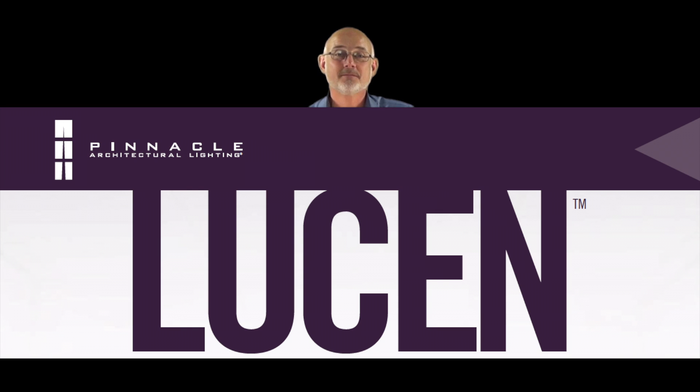Hello, my name is David Brett. I'm with the MH Companies in the Lighting Group. I'm going to be presenting to you today the Lucenne fixture from Pinnacle Architectural Lighting in Denver, Colorado, and I'm bringing this to you from the production studios in Colorado Springs.